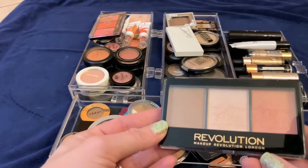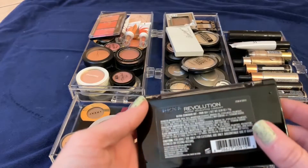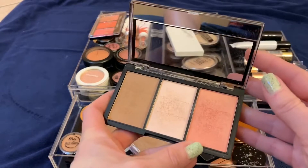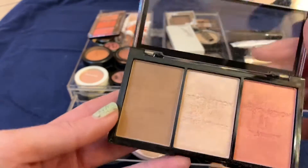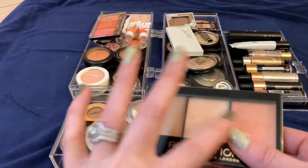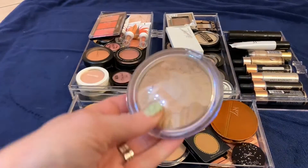This is a Makeup Revolution London trio for fair skin. It's got a bronzer, a highlighter, and a glowy blush. I like it but I've had it for a while and you can tell. I have another trio that I like better, so I'm going to go ahead and get rid of this one.